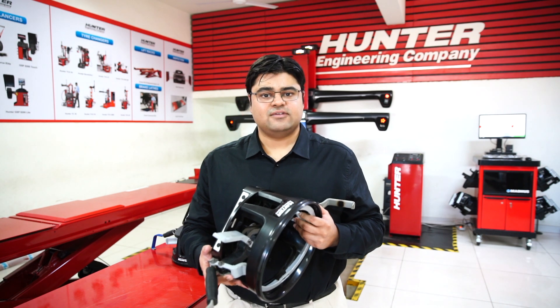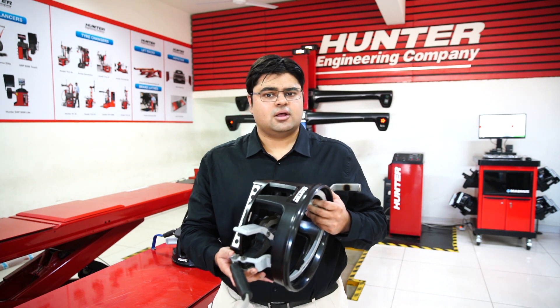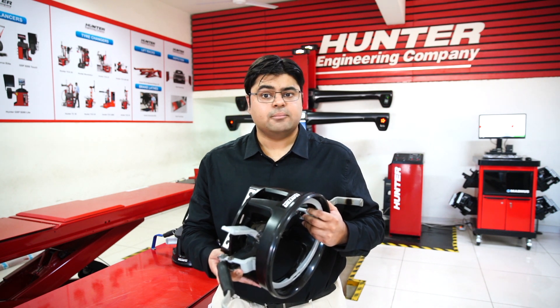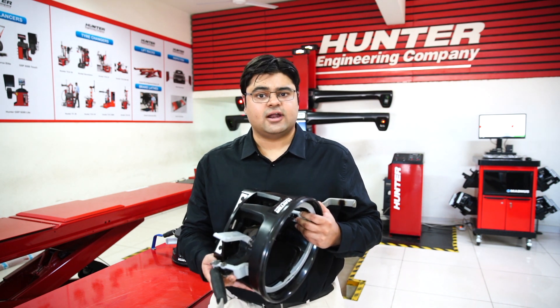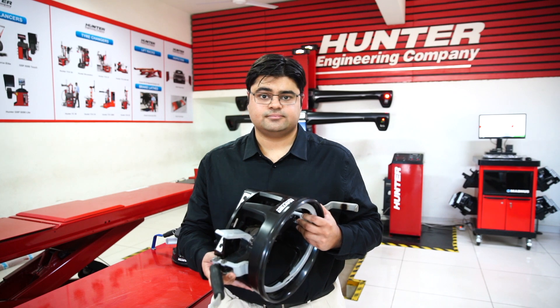To summarize, Hunter Wheel Aligners are the best wheel aligners on the market. They are very low maintenance, the cost of ownership is absolutely low, and they are extremely rugged and durable. They maintain their resale value and can fetch a very good amount even after many years. To join the Hunter family, please contact Madhus through Instagram, Facebook, or our website. Thank you.